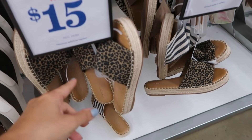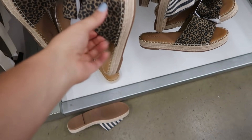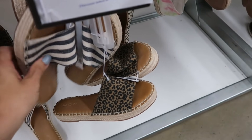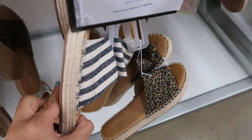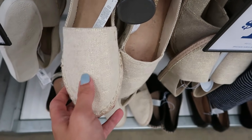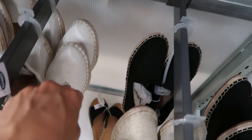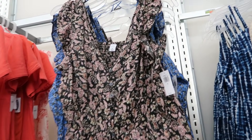The espadrille slides are going to be $15 — about 50% off. They have an espadrille bottom and faux suede in leopard, plus a blue and white stripe and a linen-type material option. I also showed you guys these slip-ons before but they're also going to be $15. They come in tie-dye, gold, solid white canvas, black canvas, and the same print as those wrap tops.